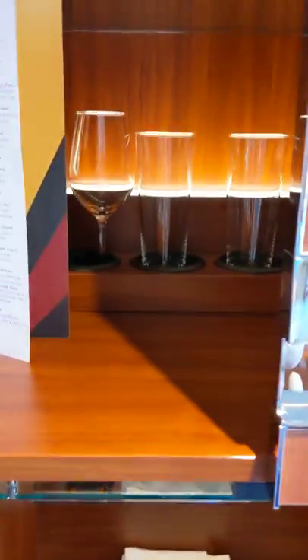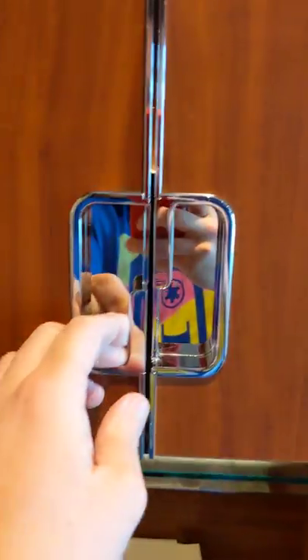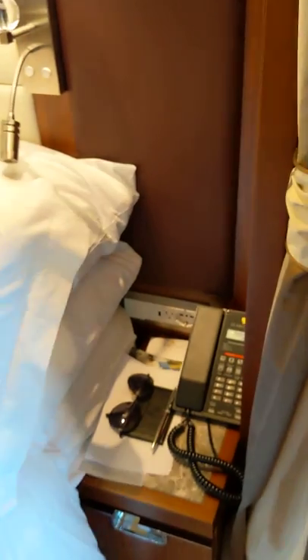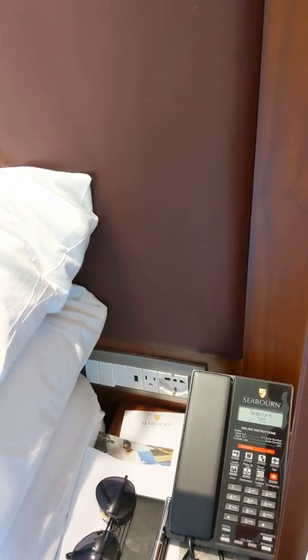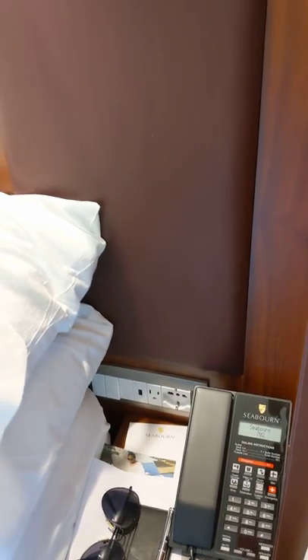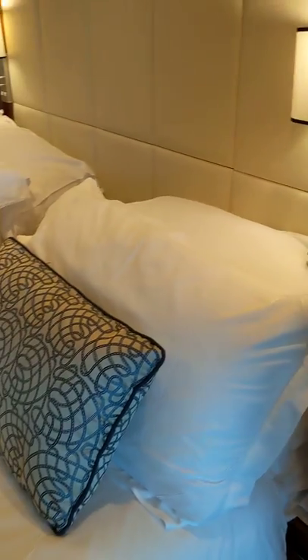Here are some glasses and wine options. You can see by the bed they've got charging options in European, US, and USB, which is very convenient for everyone to keep their phones charged while they're sleeping.